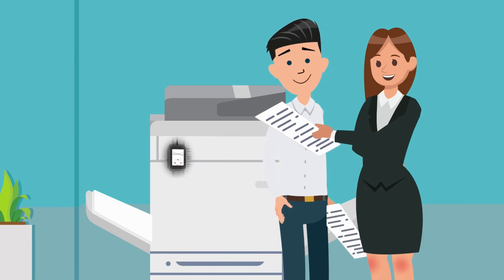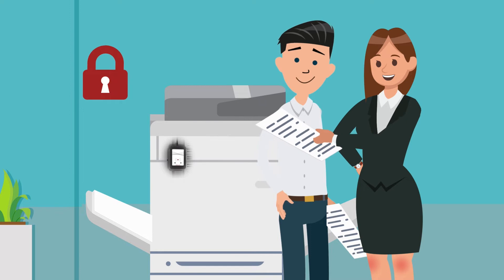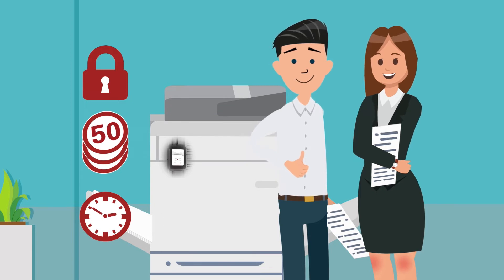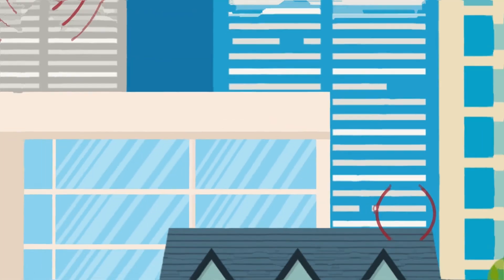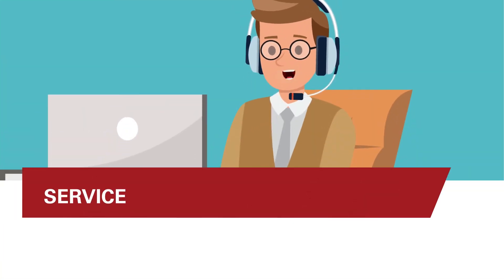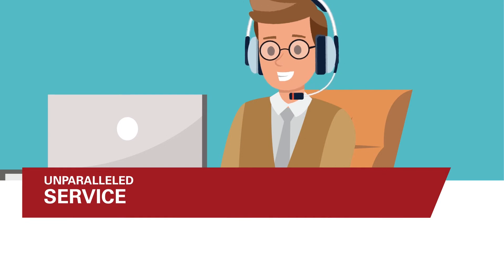So why should you turn to RFID solutions, like so many other companies do? You stay secure — confidential printouts for your eyes only. You save costs, track costs, increase transparency, and establish means of control. Improve convenience — just wave your card and print. Ella Tech is the ideal partner for all RFID solutions.